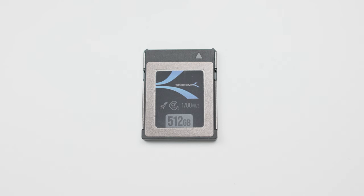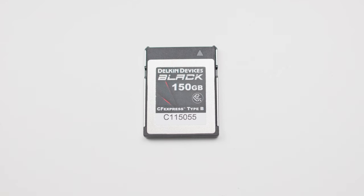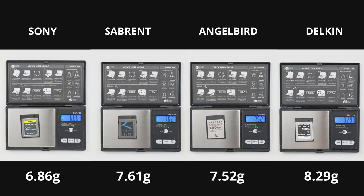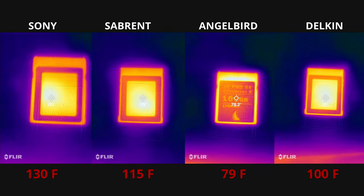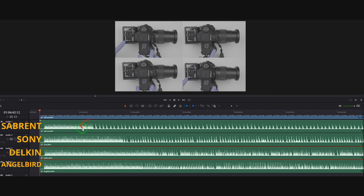Overall, I was blown away by my test results. I still can't believe the Angelbird was the coolest card and the Sony was the hottest. My recommendations: if you need a lot of storage and don't care about 8K or buffering, get the Sabrent 512GB for $200 — that's a steal. If you're looking for a performance card, get the Delkin. I have a list of other CFexpress brands I plan to test, and if you're a brand that wants your card featured, contact me via the links below. Hope you enjoyed this video — like and subscribe, and I'll see you in the next one!